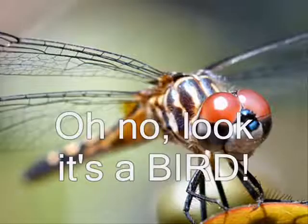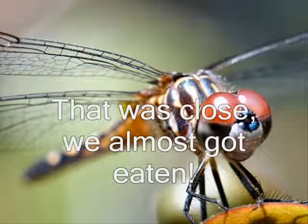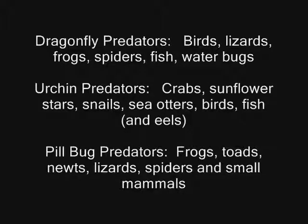Oh no, look at the bee! That was close. We almost got eaten. At least it wasn't a trout, or a crab, or a frog, or a water bug, or a sunflower stalk, or a lizard, or a snake, or a spider.